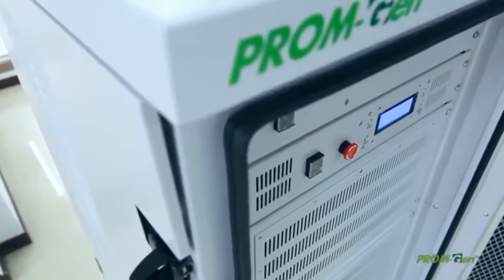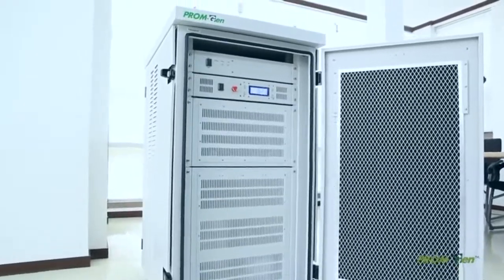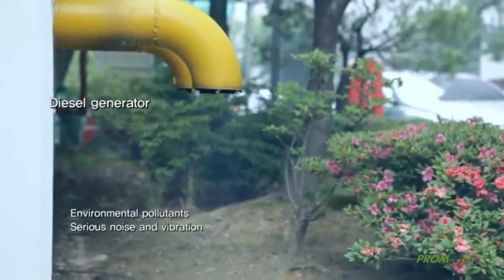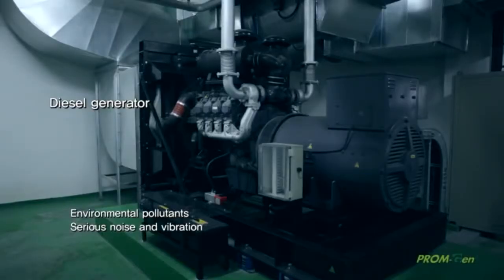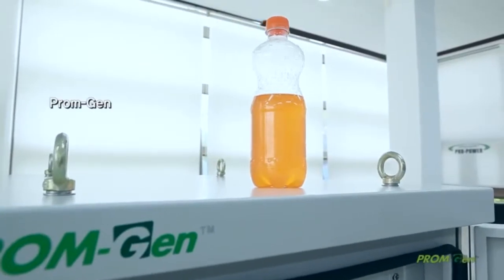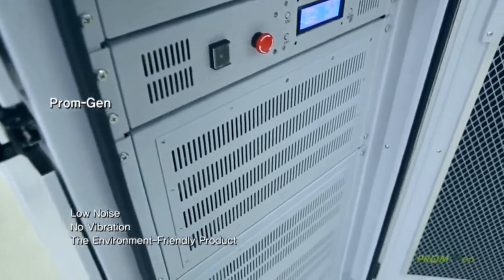Earth breathes easy with the clean energy source of PromGen. Compared with PromGen, diesel generators emit environmental pollutants including carbon dioxide, make serious noise and vibration at the time of power generation. On the other hand, PromGen is an environment friendly product with low noise and non-vibration.